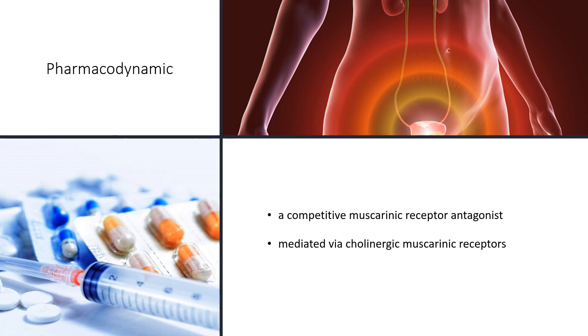Both Tolterodine and the 5-hydroxymethyl metabolite exhibit high specificity for muscarinic receptors, since both show negligible activity or affinity for other neurotransmitter receptors and other potential cellular targets, such as calcium channels. Tolterodine has a pronounced effect on bladder function. The main effects are an increase in residual urine, reflecting incomplete emptying of the bladder, and a decrease in detrusor pressure, consistent with an anti-muscarinic action on the lower urinary tract.